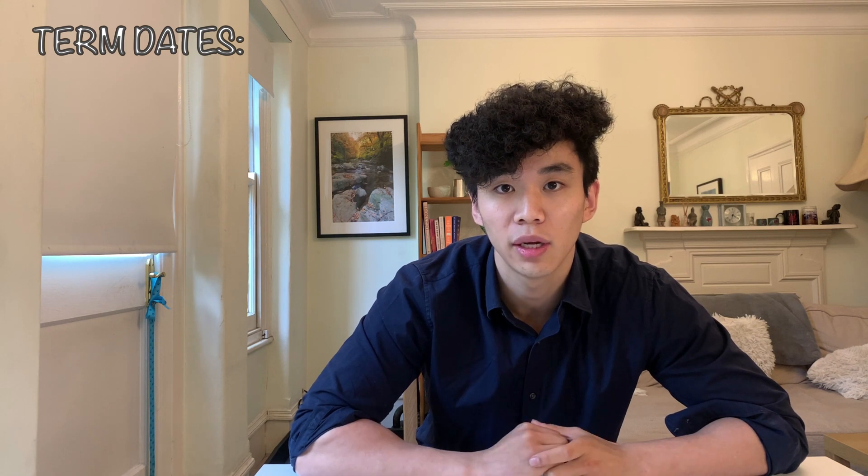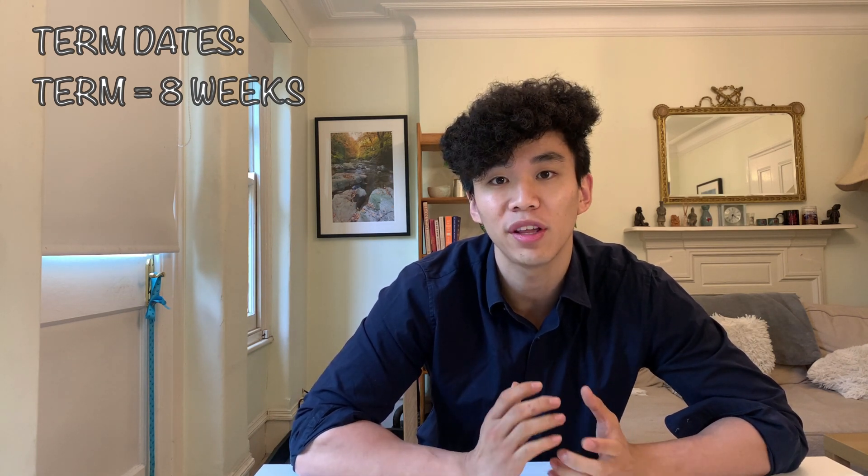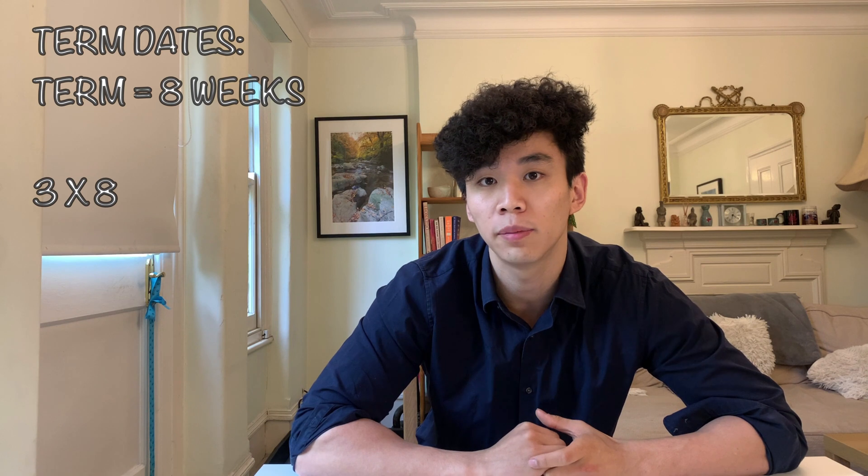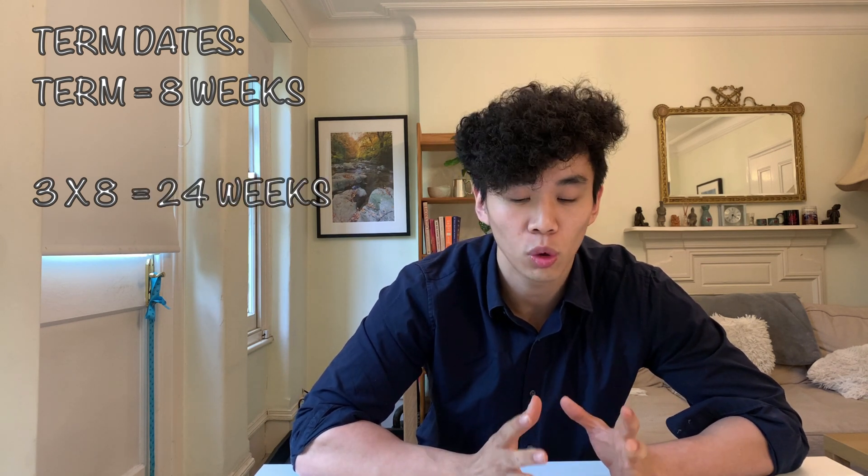The next thing I want to talk about are the term dates. At Oxford and Cambridge, the terms are typically eight weeks long. This is really short when you consider other universities typically have terms that are 10 to 14 weeks long. With three terms in a year at eight weeks each, the terms amount to just 24 weeks in total — meaning you spend over half the year on holiday.